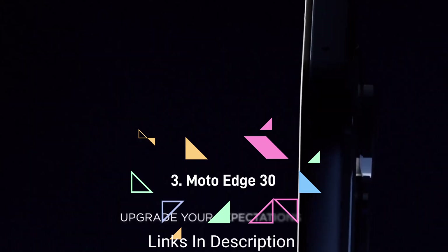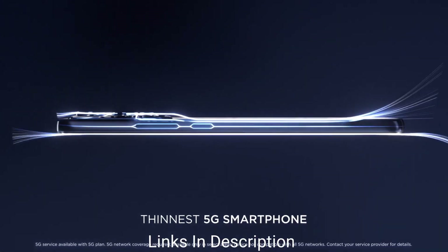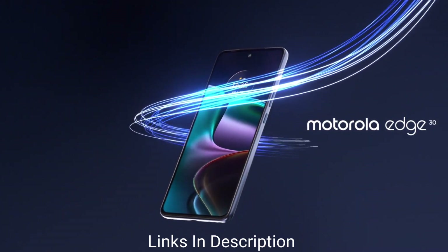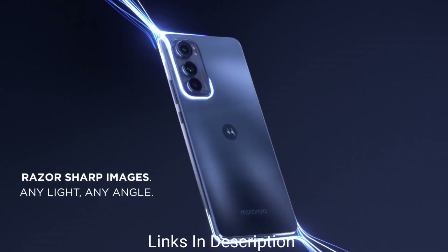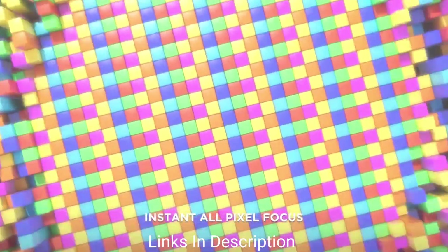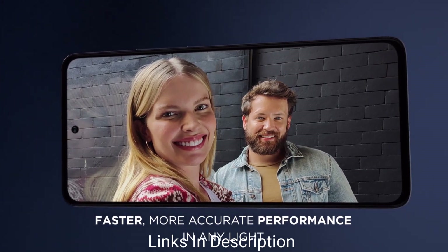Motorola Moto H30 — the Moto H30 delivers a seamless and fast operational experience with its flagship chipset and 8GB of RAM. It features a brilliant display and camera setup with a wide variety of functionalities including night vision and video spot color. You can control and customize the interface using My UX. The phone includes an immersive OLED display with a 144Hz refresh rate and Quad HD resolution. The three cameras include a 50MP wide-angle primary shooter, 50MP ultra-wide-angle shooter, and 2MP depth shooter.